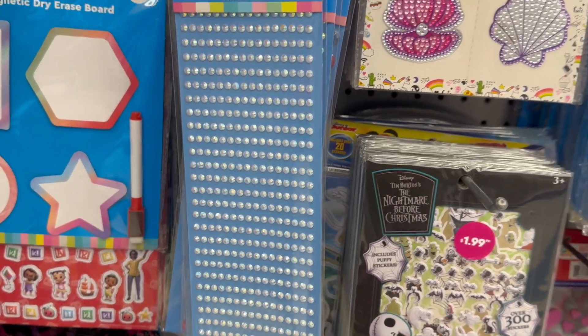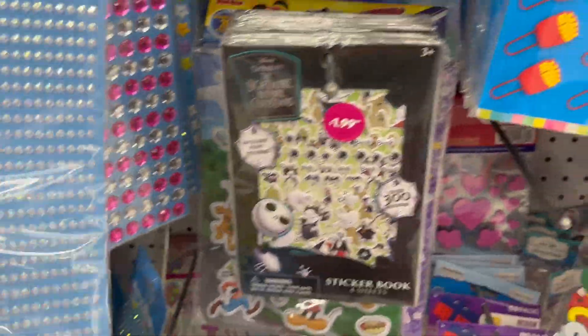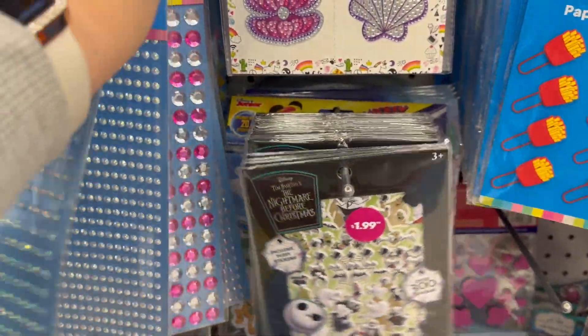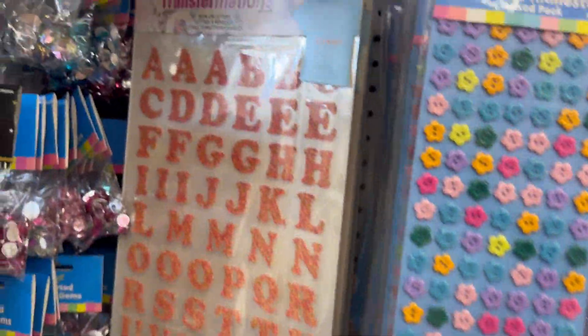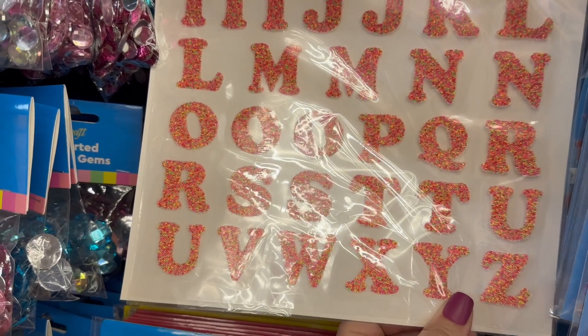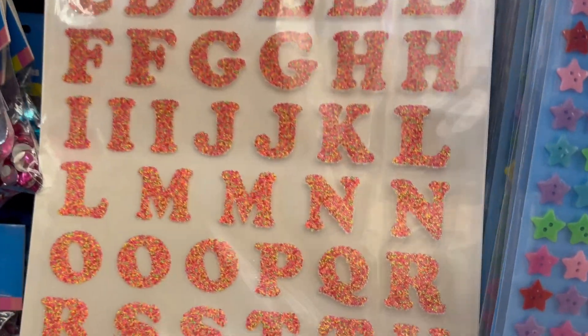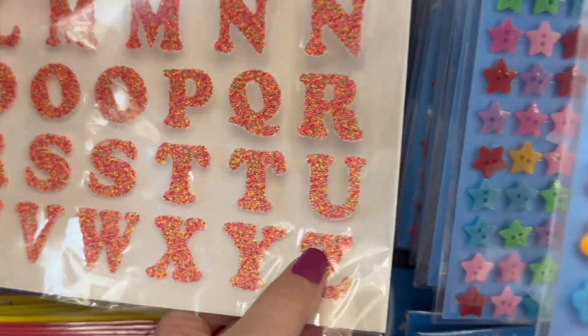They have these rhinestones. I bet these are like 99 cents of course, right? Then you've got these iron-on transfers — like, what? And they got glitter, that's super cute.